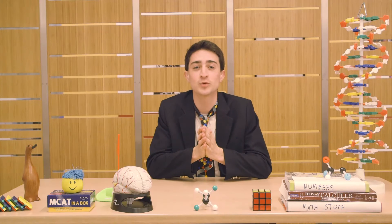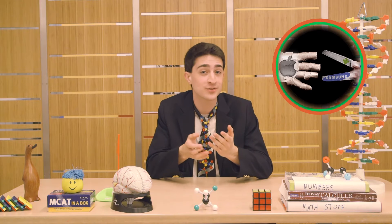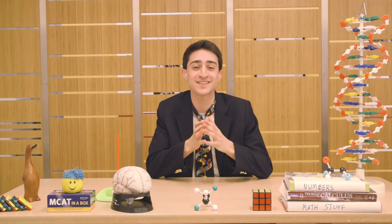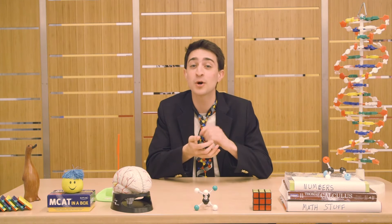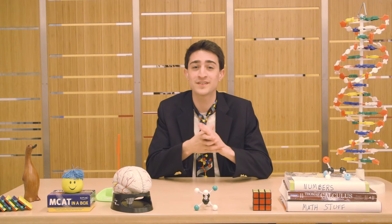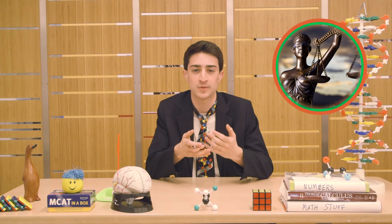When we think about science, we might think about competition — the space race, decoding the genome, the Apple versus Samsung debate, to name a few. But science doesn't have to be a competition. In fact, many people feel that science makes the most progress and is done most efficiently when we practice science openly.